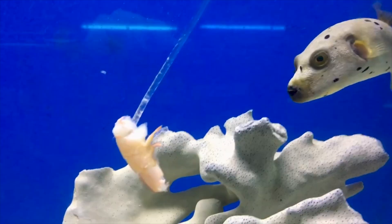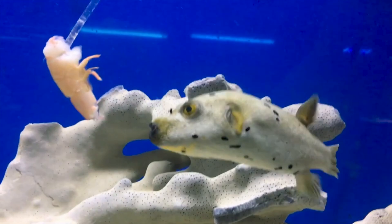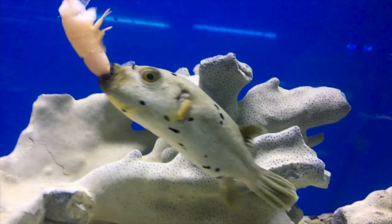These puffers are going to grow to be about 12 inches by adulthood in most cases. They're an extremely active swimmer and love to swim out in the open, so don't cram them in with too much live rock. As most puffers are messy eaters, you'll want to make sure to stay on top of your water levels.